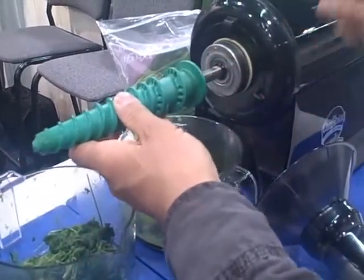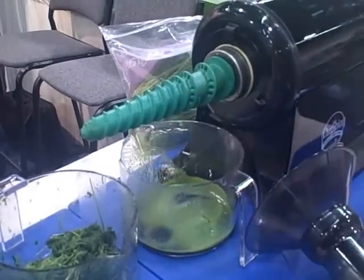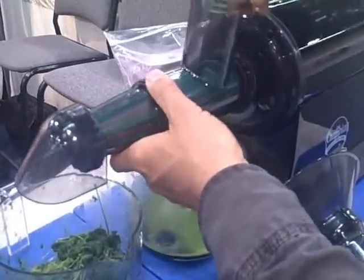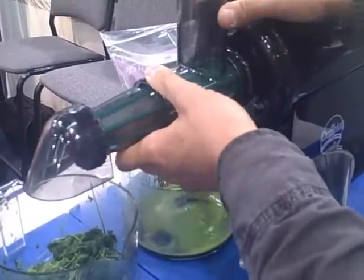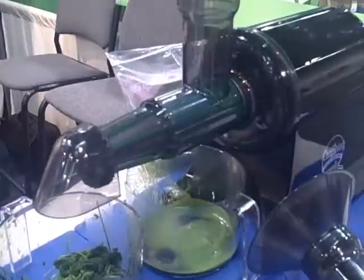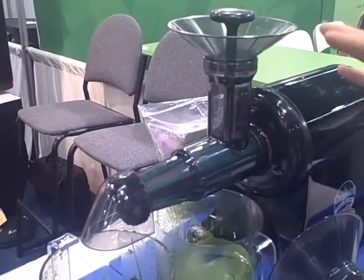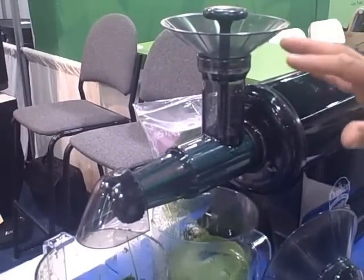Take the auger, line up the key way, and push it on. Then take the housing that you've already assembled, push that in and turn it into place. You also get a funnel — a really nice funnel — and a pusher to push all the wheatgrass and leafy greens into the juicer.